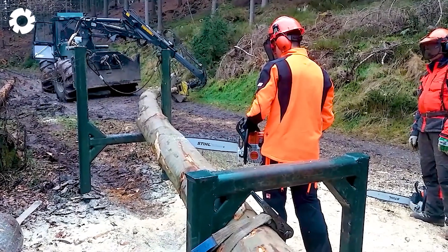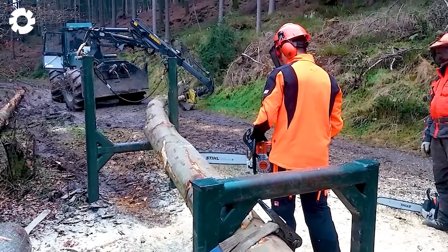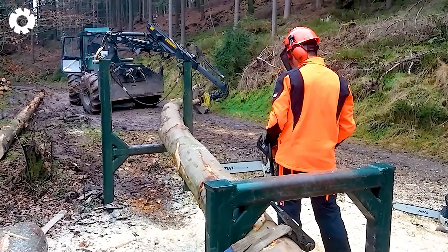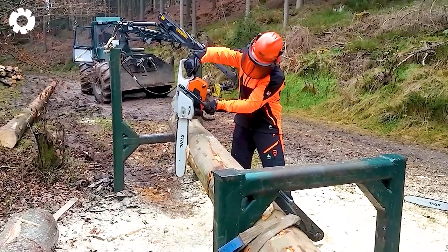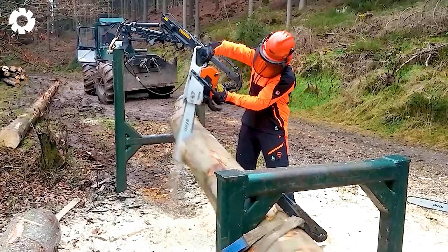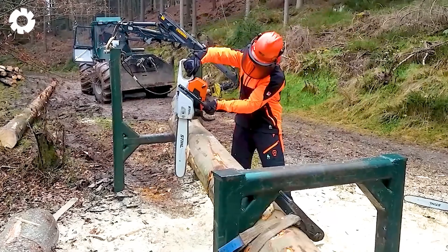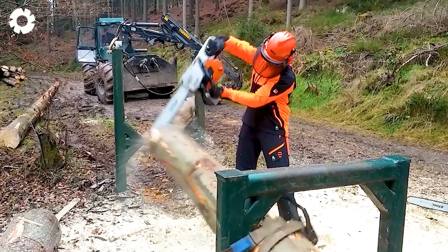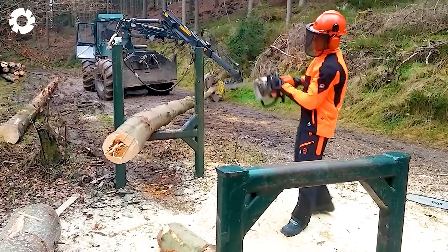Do you know about the hidden power of a tense tree and the potential dangers that come with it? To cut wood accurately and safely, the saw must be operated with a powerful engine and stable horsepower, ensuring the job is done efficiently and without risk.